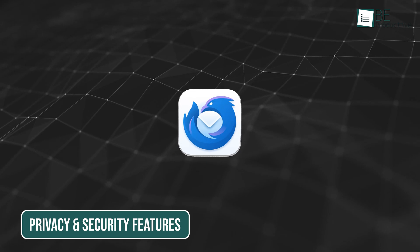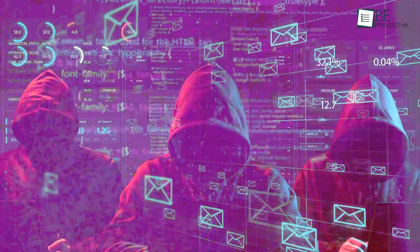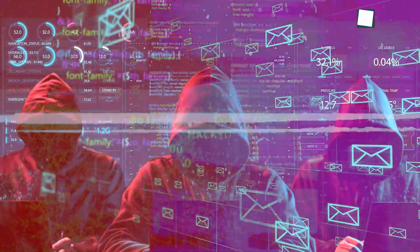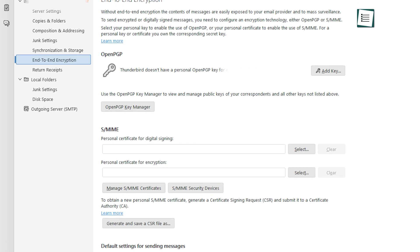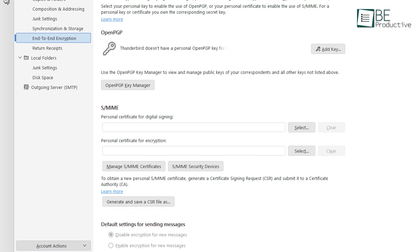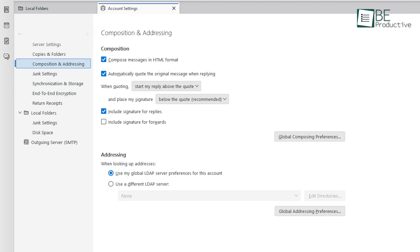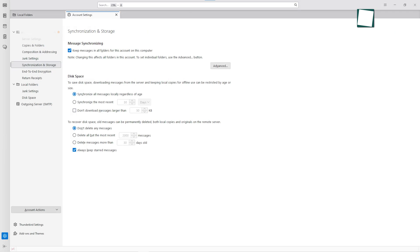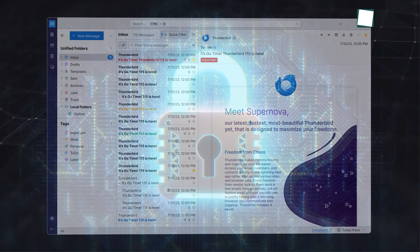In today's digital age, Thunderbird stands out by prioritizing user privacy and security, unlike many email clients that compromise privacy for convenience. The app's latest updates include enhanced encryption options, making it easier to send secure emails without requiring advanced technical knowledge. Thunderbird's OpenPGP support is more user-friendly, with clear prompts and streamlined configuration. Meanwhile, improved phishing detection and spam filtering ensure that your inbox stays protected from unwanted or malicious content.